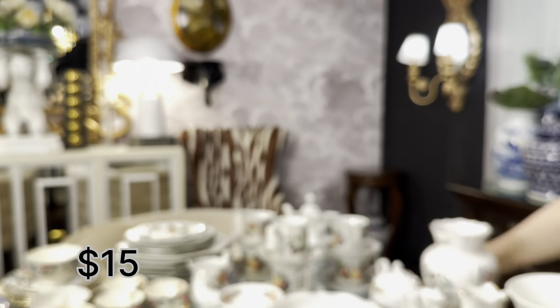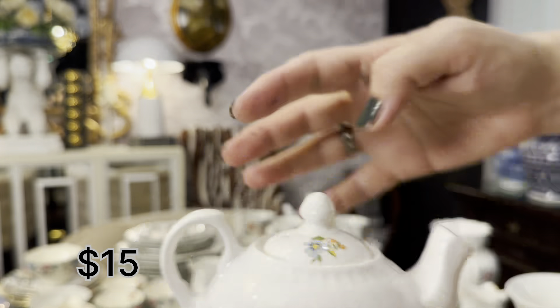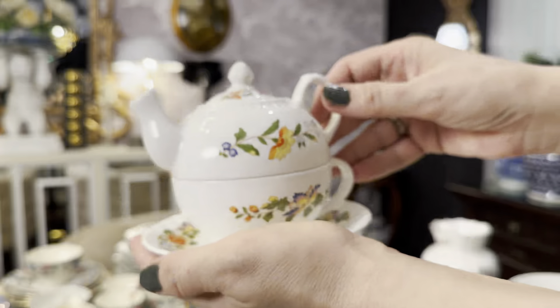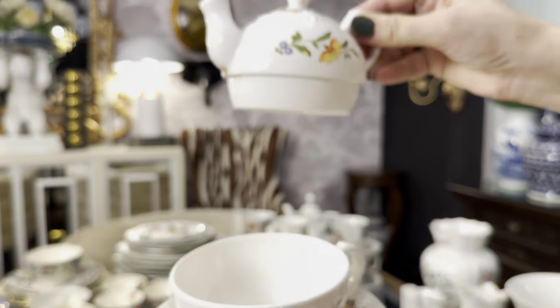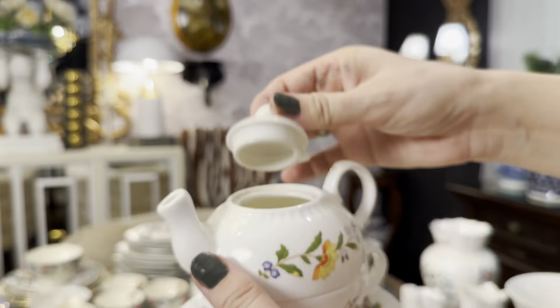Here is my teapot and cup pair, which is a beautiful one. I was so glad to find it because I usually sit down and have a cup of tea or maybe coffee, and I can use it just for myself.